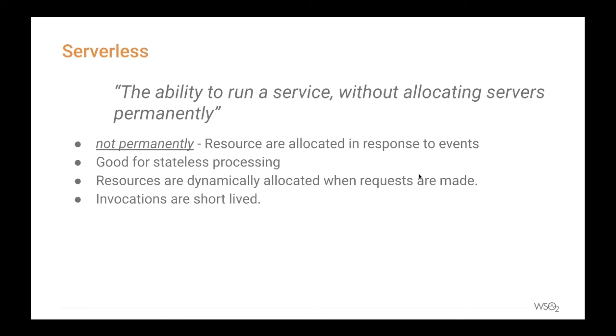The property of short liveness and dynamic invocation makes serverless applications more suitable for stateless processing. However, not all operations written using serverless functions are stateless. Many users use serverless functions to write stateful logic that requires reading from databases and accessing files and storage.